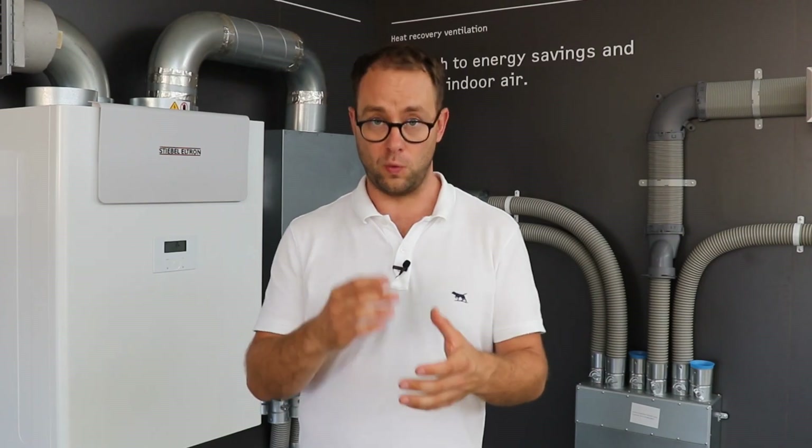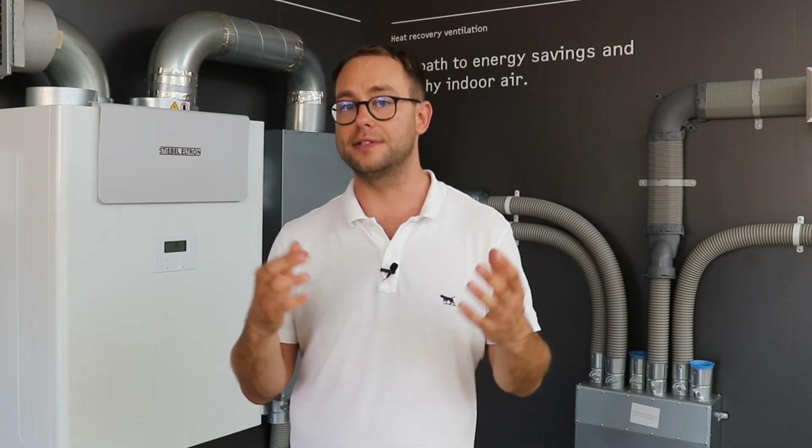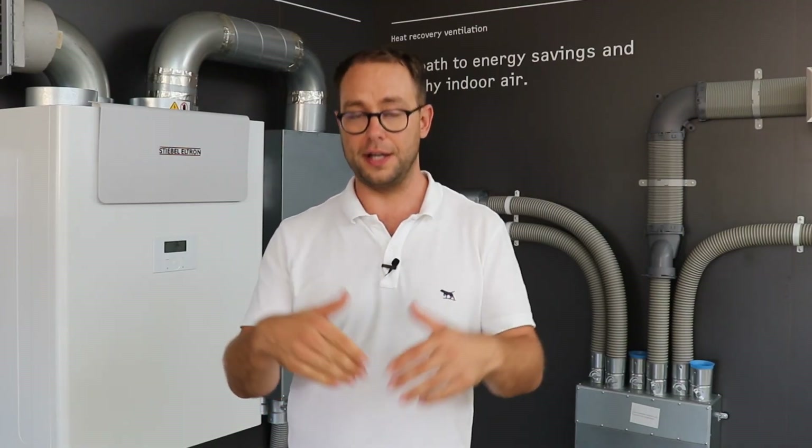Today we've covered what to expect from a HRV system and what not to expect — don't forget that, it's pretty important — along with things to consider and things to avoid. If you're looking for a HRV system for your house, whether centralised or decentralised, you'll find a link below. Stiebel Eltron is one of the brands we recommend — they make very high quality, high performing equipment — and you can purchase with confidence knowing we've tested it and know it works.